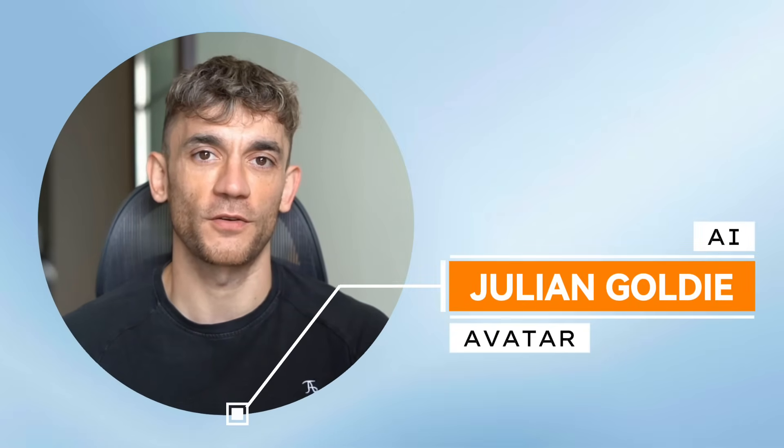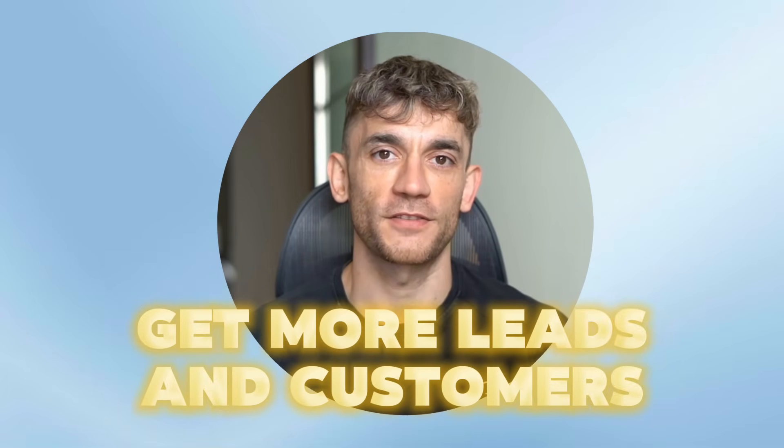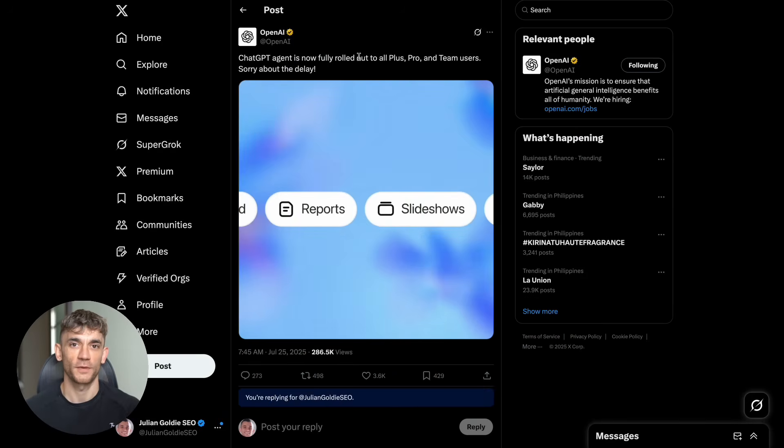If we haven't met already, I'm the digital avatar of Julian Goldie, CEO of SEO agency Goldie Agency. Whilst he's helping clients get more leads and customers, I'm here to help you get the latest AI updates. Julian Goldie reads every comment, so make sure you comment below.